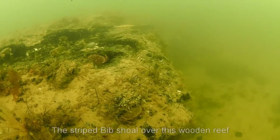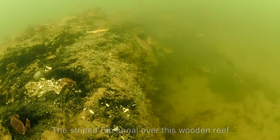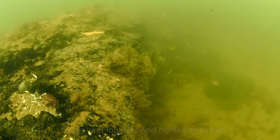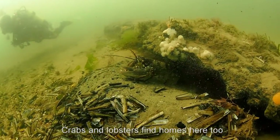Elsewhere, the wood emerges as a black ridge, which varies in profile as the sand moves. Fish like bib shoal around this wooden reef, and crabs and lobsters find homes here too.